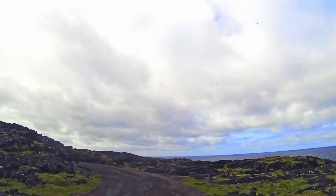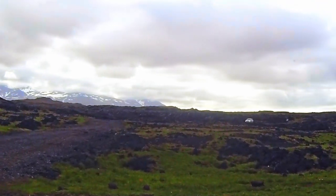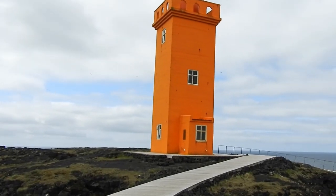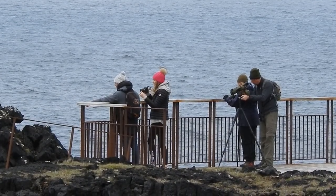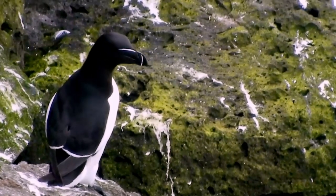I guess I wasn't at the right orange lighthouse, so I'm heading on down to the real one — apparently this is the one with all the birds. At this lighthouse near Hellnar on the peninsula, we've got some razorbills, some puffins, and some guillemots, also known as murres. Looks like we've got some people here with binoculars and a spotting scope — I bet they're looking at birds. And there's our first bird: the razorbill.